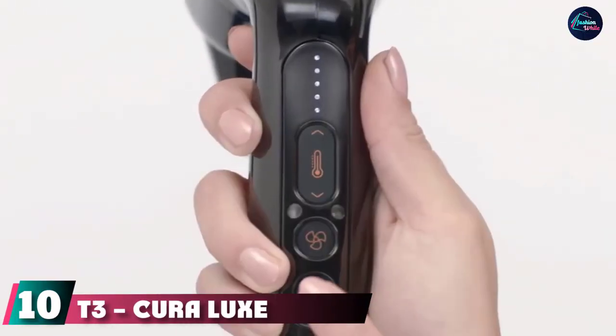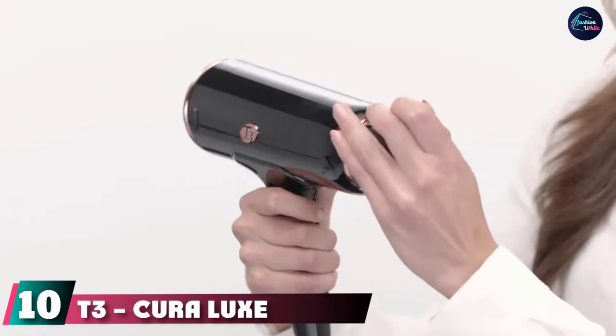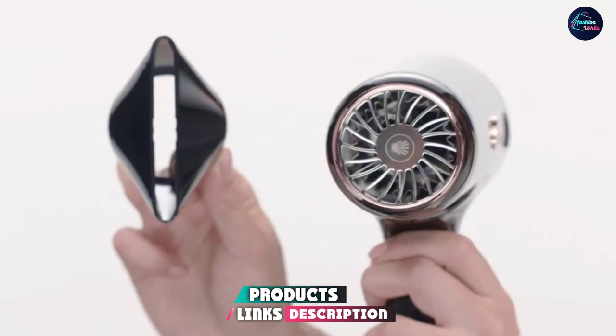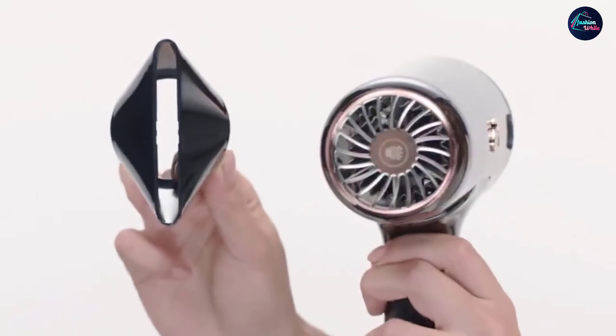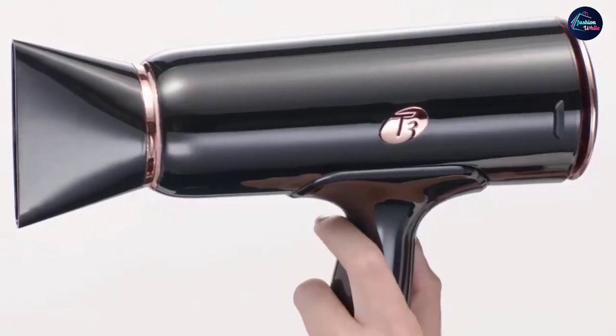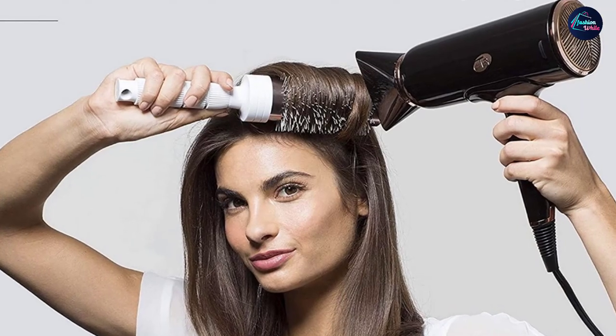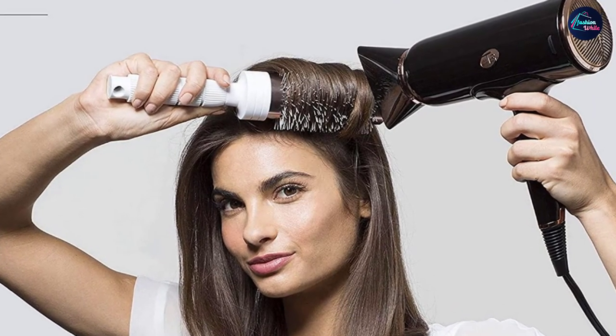Finally, the number ten position is dominated by the T3 Cura Lux hair dryer. This award-winning hair dryer is designed with digital ion air technology that offers impressive results with its digitally controlled heat. It has a built-in ion generator to dry hair fast. The ions also smoothen the hair cuticle for softer, frizz-free hair and leave hair with a luxurious shine.